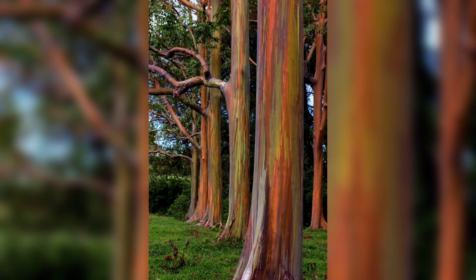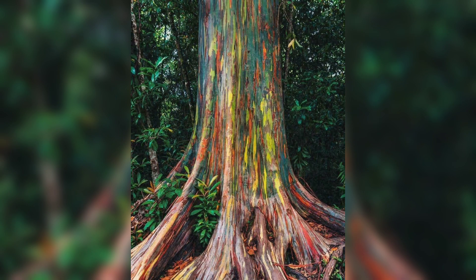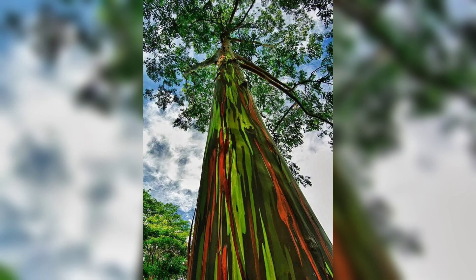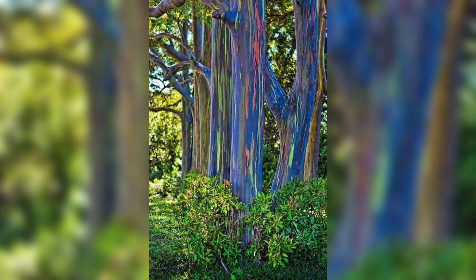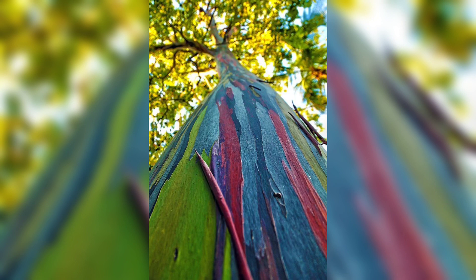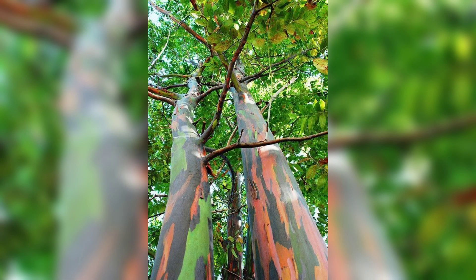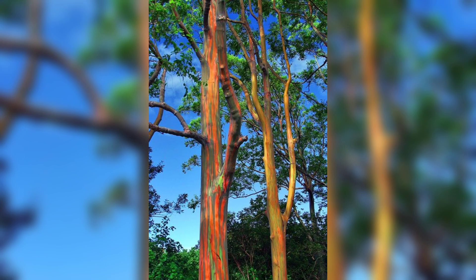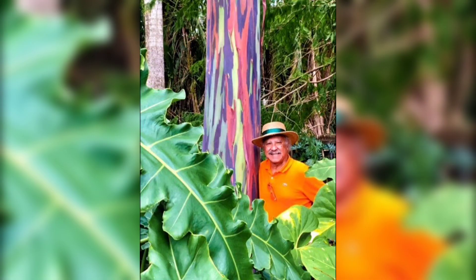Last but not least, we have the rainbow eucalyptus. The rainbow eucalyptus is a tree species native to the Philippines, Indonesia, and Papua New Guinea, and is known for its colorful bark. The bark changes color as it peels away, revealing a new layer of bright green, blue, purple, orange, and maroon underneath. The rainbow eucalyptus is also known as the Mindanao gum, and its wood is used for paper production, charcoal, and construction.